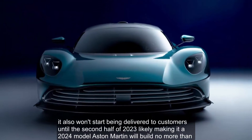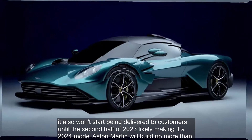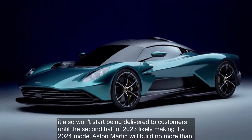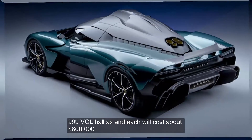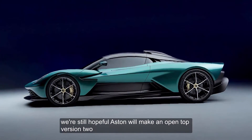It also won't start being delivered to customers until the second half of 2023, likely making it a 2024 model. Aston Martin will build no more than 999 Valhallas, and each will cost about $800,000. We're still hopeful Aston will make an open-top version too.